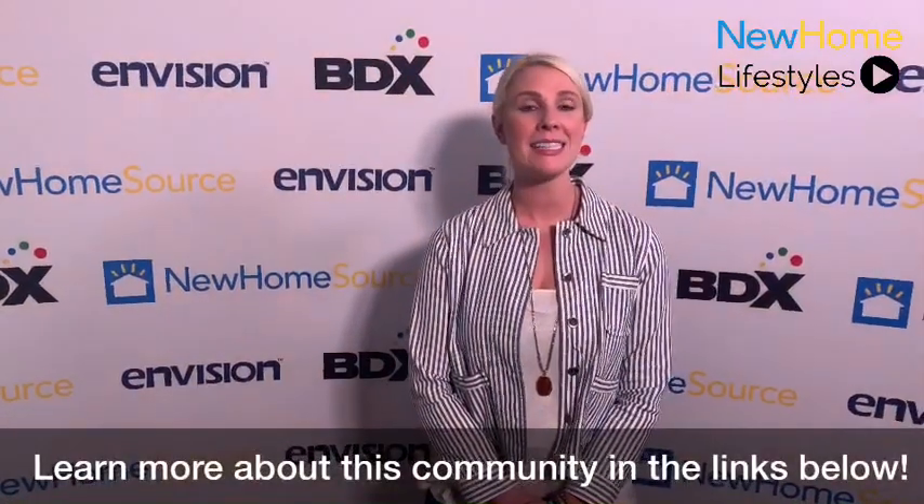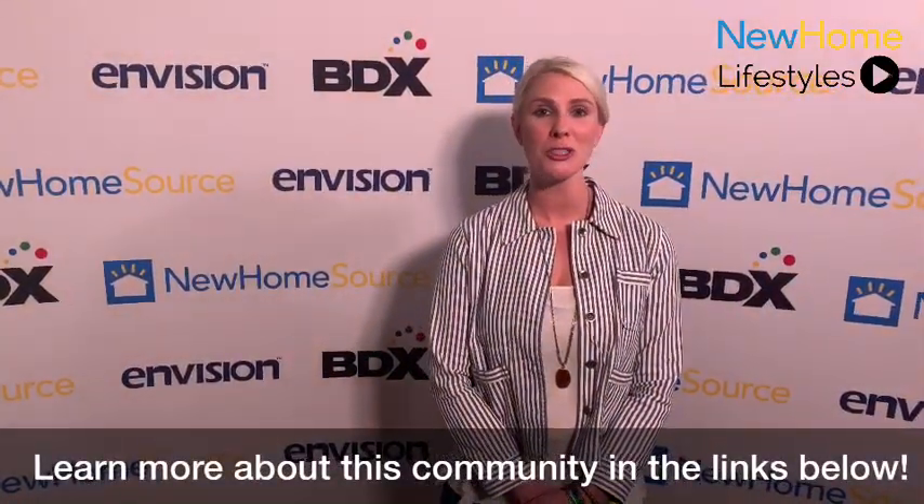Thank you so much for spending your time with us today, here at Parkside Heights by Pulte Homes in Hayward, right at the corner of Walpert and 2nd Street. We look forward to meeting you, getting a better sense of what's most important to you in a new home and community, and seeing if this is the right place for you to begin making memories. For more about this community, click the link below and stay tuned for more new home showcases.